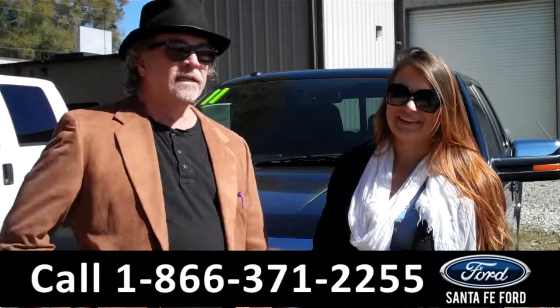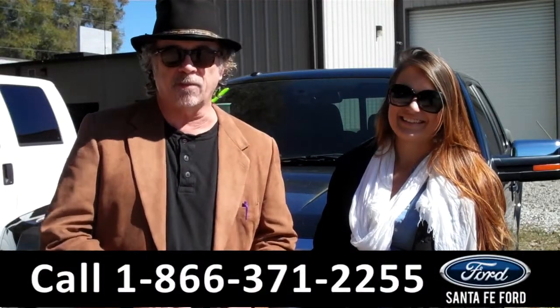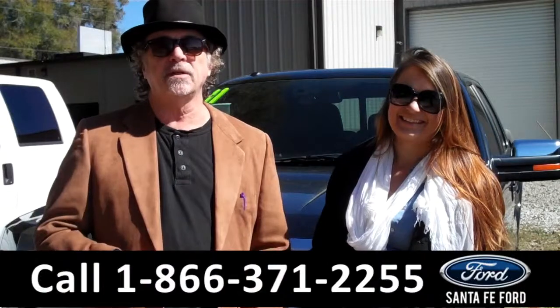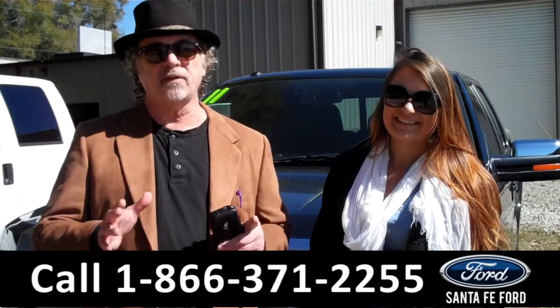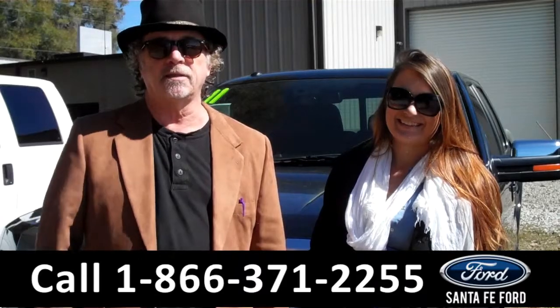Hey, this is Randy and I'm Carly, SantaFeFord.com near Gainesville, Florida, I-75 at exit number 399. Right now we're going to take a closer look at a 2011 F-150 Platinum SuperCrew. Stay tuned, Carly has the details.